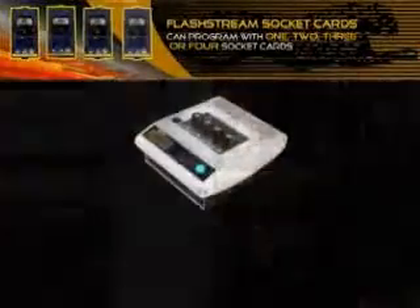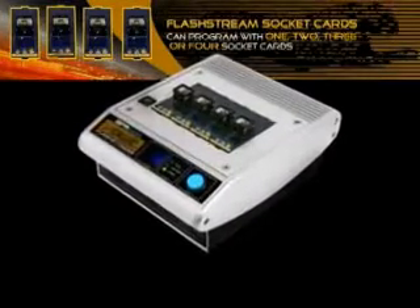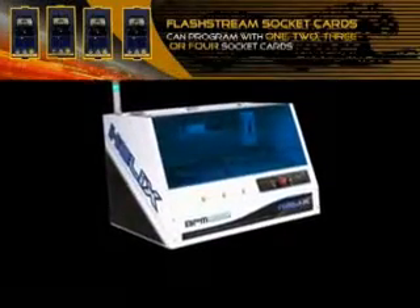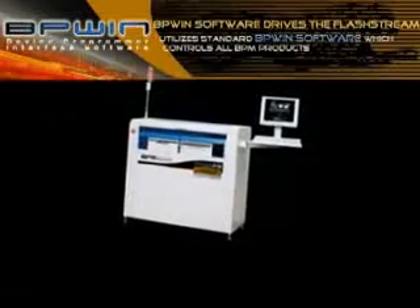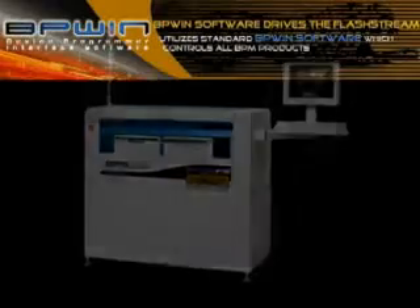New for 2007, the FlashStream series products are the fastest production solutions for flash memory programming on the market today. FlashStream is now available in three models to streamline your production of programmable flash devices for low, medium, and high volume production.